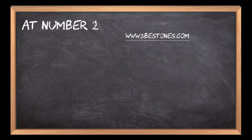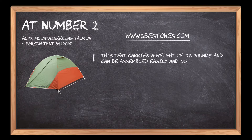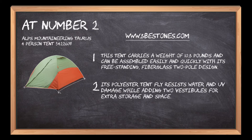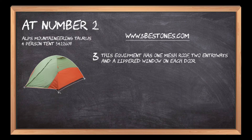At number 2: ALPS Mountaineering Taurus 4-person Tent. This tent carries a weight of 10.3 pounds and can be assembled easily and quickly with its freestanding, fiberglass two-pole design. Its polyester tent fly resists water and UV damage while adding two vestibules for extra storage and space. This equipment has one mesh roof, two entryways and a zippered window on each door to offer easy access and great ventilation.